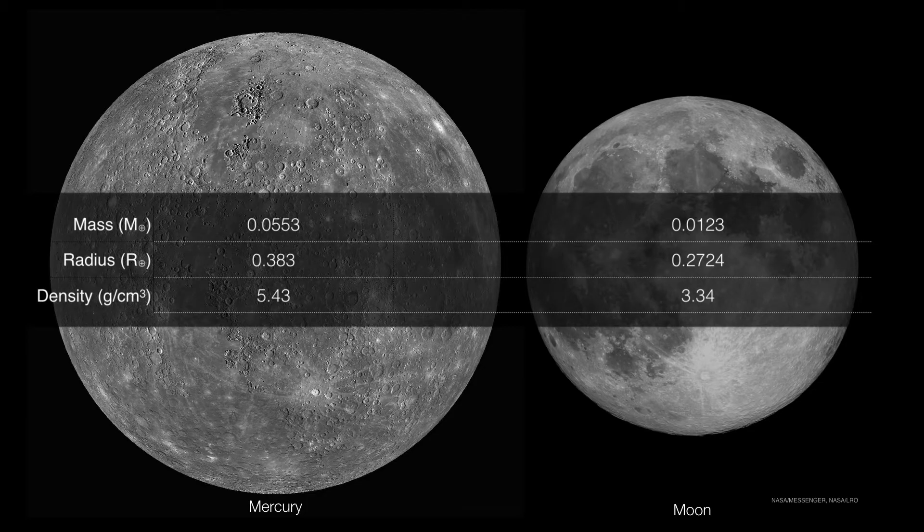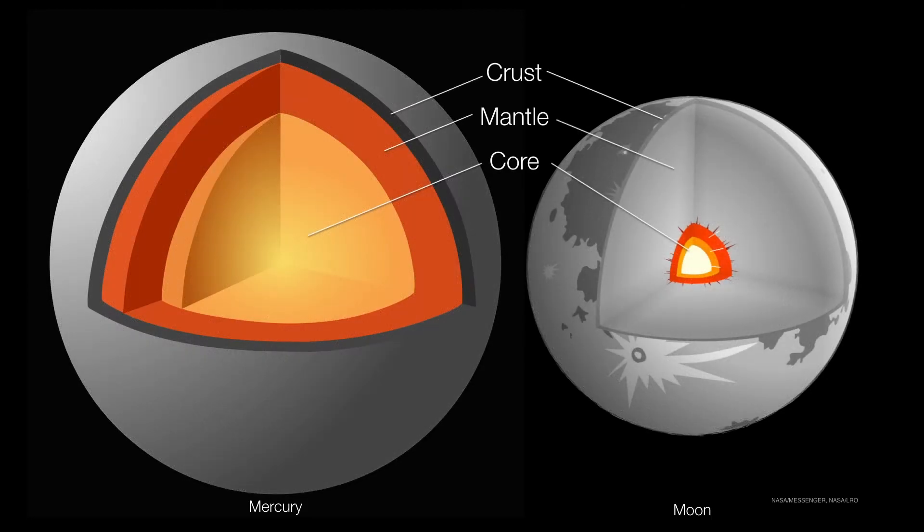Mercury is much more dense than the moon, and Mercury is the second densest object in the solar system next to Earth. The reason for this density is because of its construction. Mercury is mostly a core surrounded by a relatively thin mantle. Compare that to the moon, which is mostly mantle which surrounds a relatively small core.